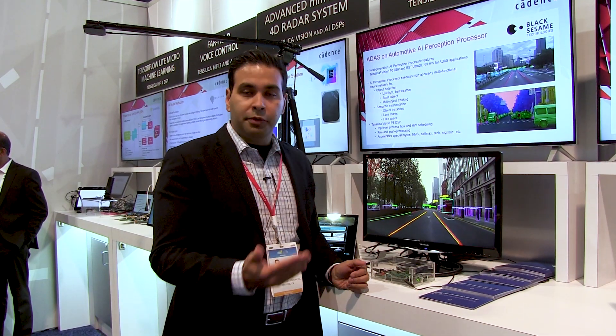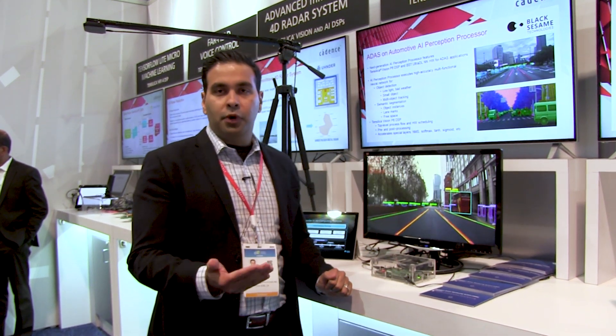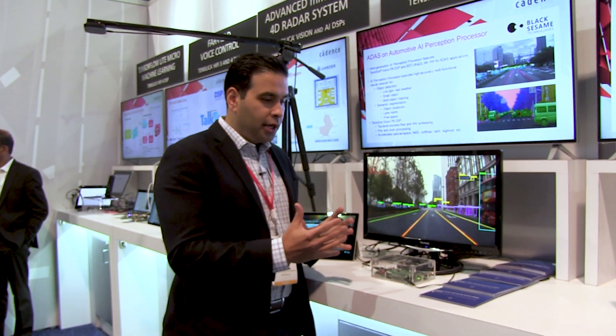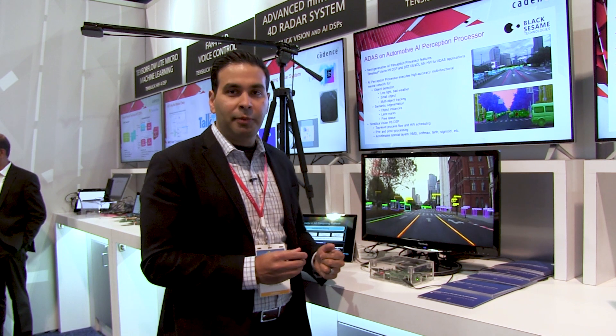Their SOC features our Vision P6 DSP along with their ultra deep learning neural network hardware accelerator. It's their own proprietary IP. Together, the Vision DSP and their AI accelerator can very efficiently handle a variety of neural networks for these types of applications.